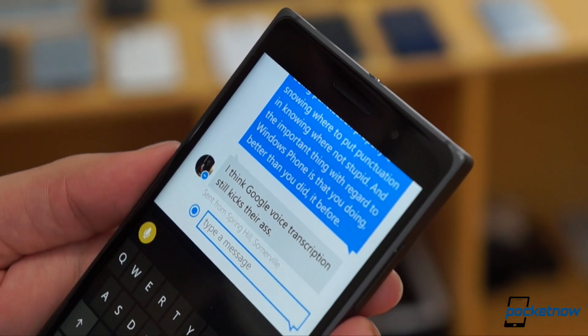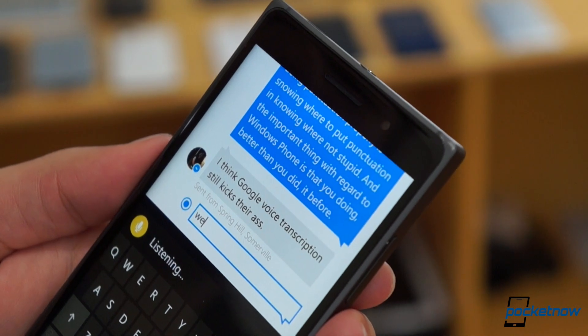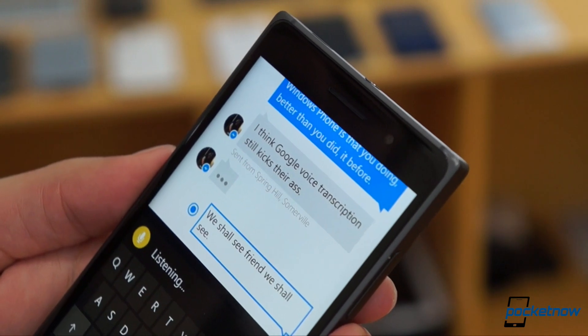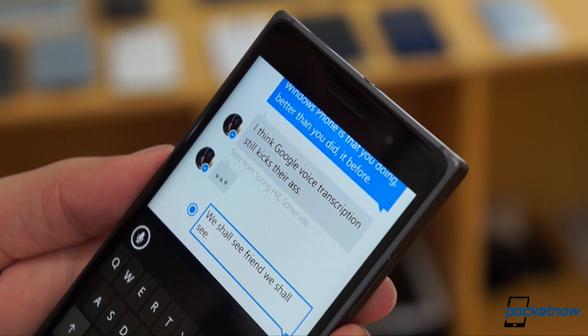Microsoft sticks to its guns and technique here. You can't manually do punctuation by speaking period, comma, exclamation point, like you can on other platforms. But at least the parsing seems to be improved.